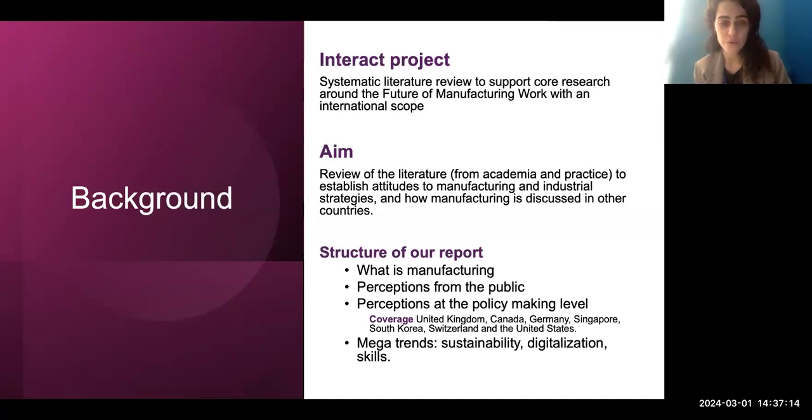The structure of the report and today's presentation will be as follows: I'll guide you through our discussion about what manufacturing is — a deceptively complex question. Then I'll take you through the perception from the public, with insights from both the UK and across different countries. Then I'll hand over to Jennifer, who will take you through the perception at the policy-making level. We specifically reviewed policy documents from seven countries, and also reviewed some of the mega trends that are particularly relevant in today's discussion on manufacturing.